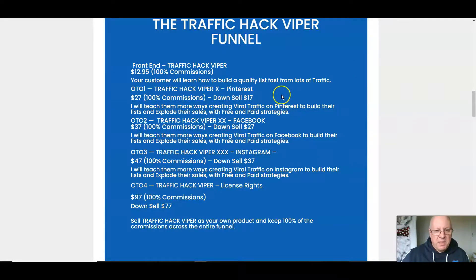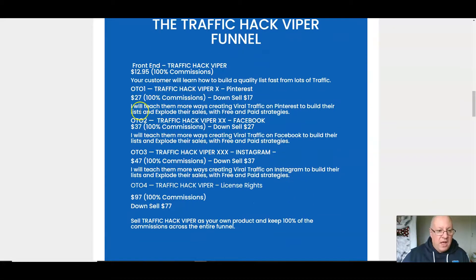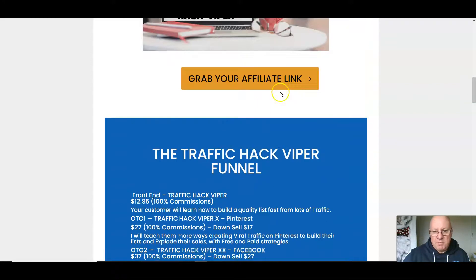In terms of upsells: upsell one is about Pinterest — Leon teaches more ways to create viral traffic using Pinterest, a much underused resource, for free and paid traffic strategies. I actually recommend this. Upsell two is Facebook strategies for $37 — a lot more strategies for using Facebook. Upsell three is advanced Instagram for $47 — you get basic Instagram in the main course but this is the advanced package. Upsell four is license rights for $97, where you can sell this as your own product and keep 100% of commissions across the funnel. Pinterest especially is underused and worth it.